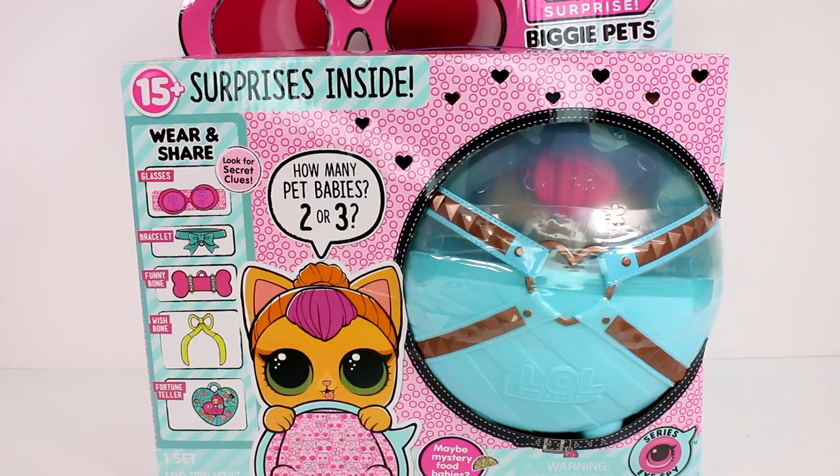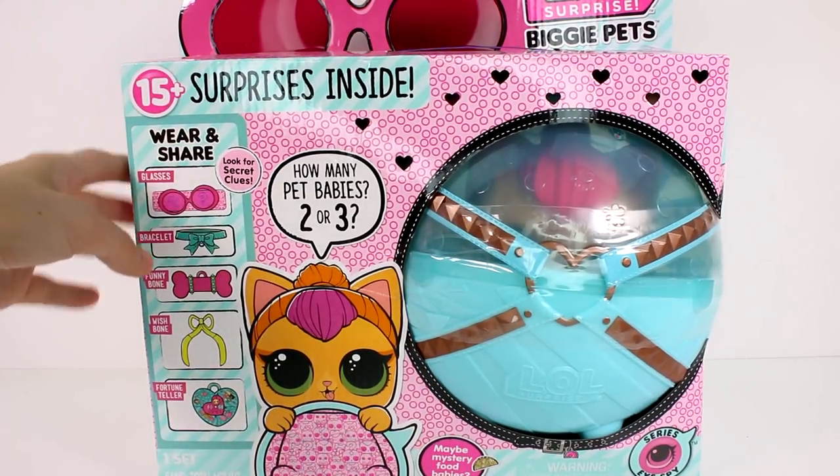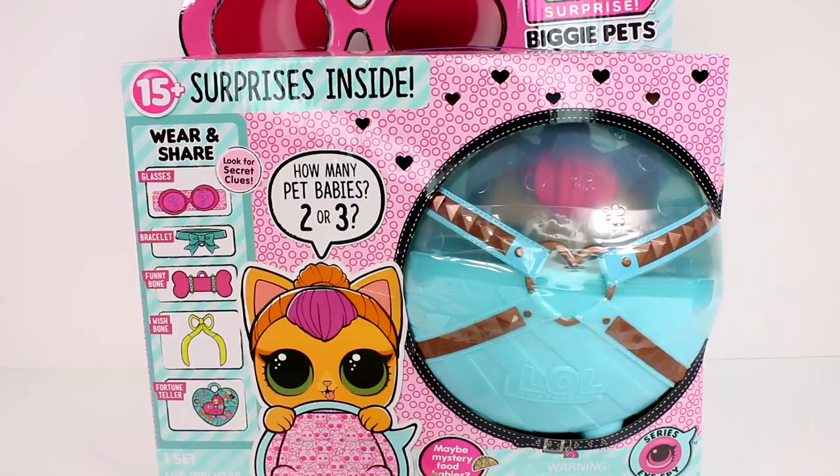Hi everyone, it's Tiffany. I am here with the new LOL Surprise Biggie Pet Kitty Cat. This one is exclusive to Target stores. I'm so excited that I finally found it. So how many babies will we find inside? Two or three? There are 15 plus surprises inside and there's a possibility we will get mystery food babies.